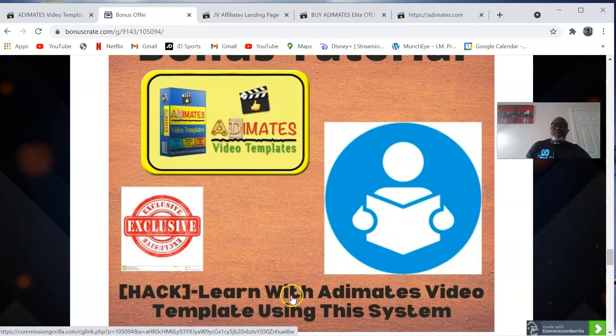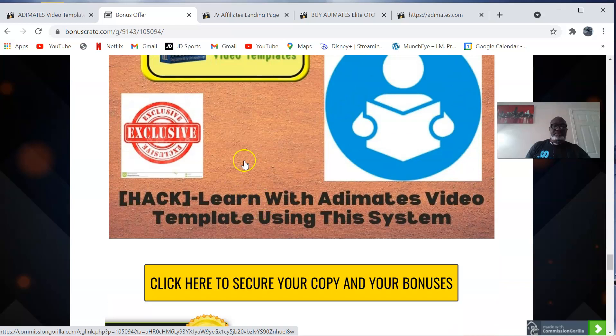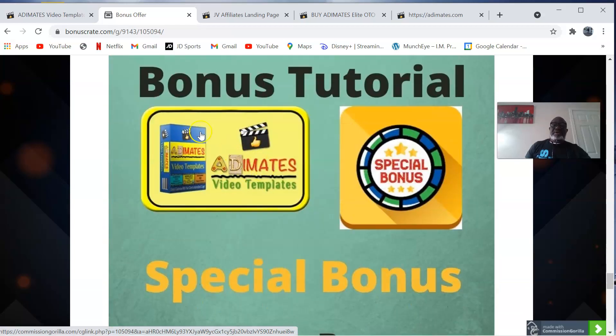My bonus number four is learn with Adimates video templates using this system. This is an introduction to affiliate marketing as a whole — a breakdown tutorial by Jono discussing affiliate marketing part by part. To succeed in affiliate marketing is not easy because it has a lot of moving parts. What Jono has done is the harmonization of all these moving parts, which leads to success effectively.